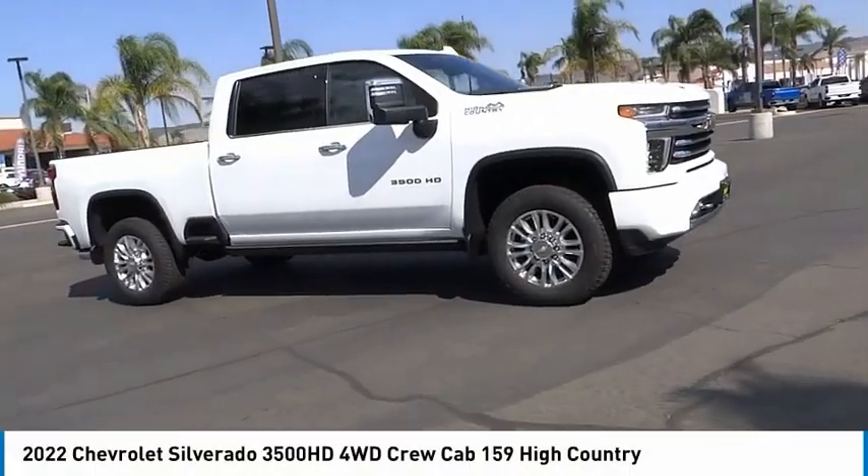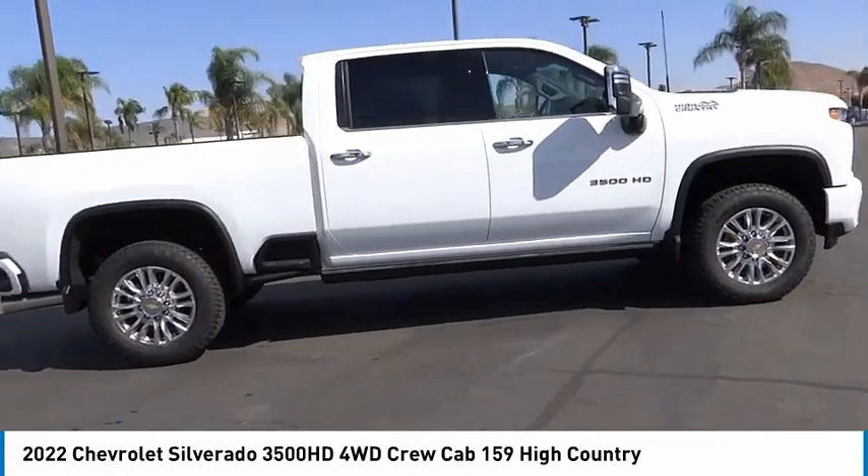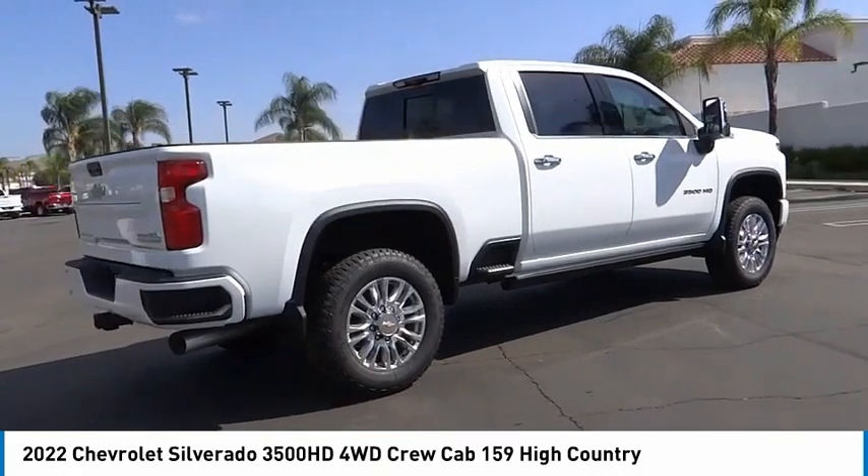We are pleased to show you the 2022 Silverado 3500 HD. Pros? Everything. Cons? Nothing.